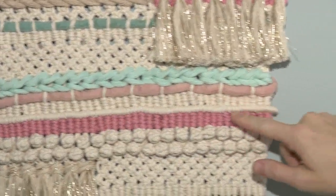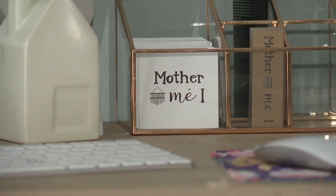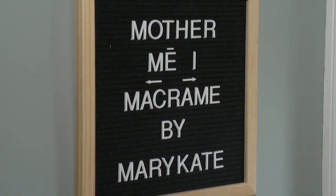But it's a process she enjoys. It's just a nice way to work with my hands and kind of get the stress out and enjoy something. It started as a hobby and turned into a business called Mother May I.